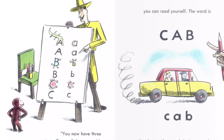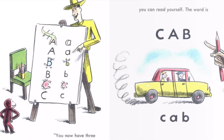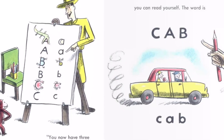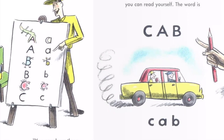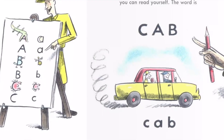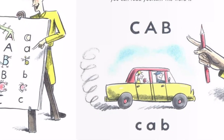"You now have three letters, George," the man said. "A, and B, and C. With these three letters, you can make a word. The first word you can read yourself. The word is... cab." Cab. You know what a cab is. I once took you for a ride in a cab, remember?